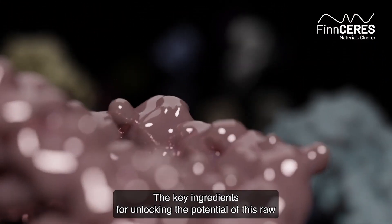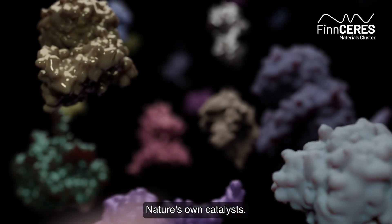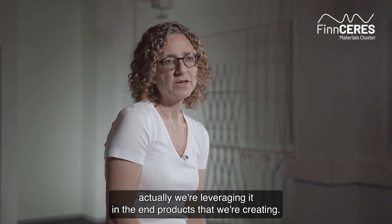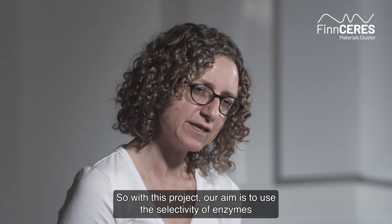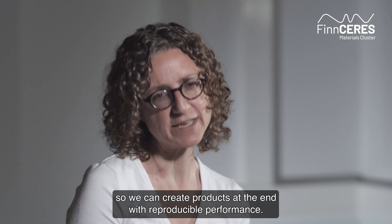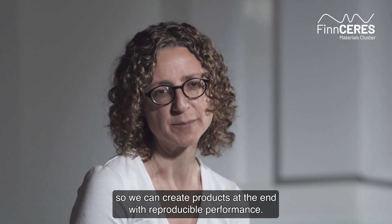The key ingredients for unlocking the potential of this raw material are enzymes, nature's own catalysts. By using the enzymes, we're controlling that heterogeneity — actually, we're leveraging it in the end products that we're creating. With this project, our aim is to use the selectivity of enzymes to tame the heterogeneity of our starting materials, so we can create products with reproducible performance.